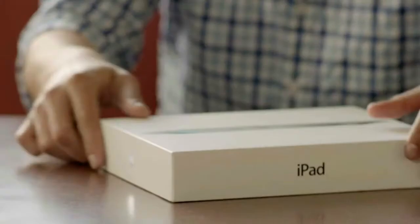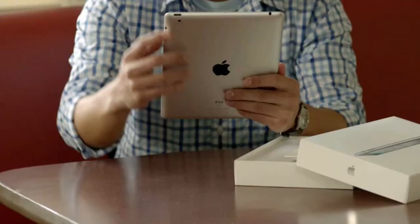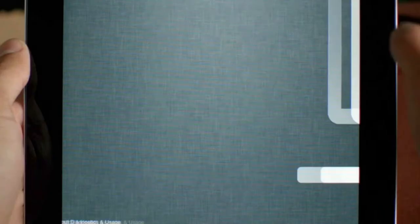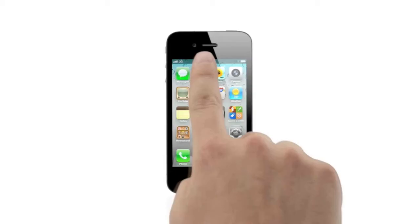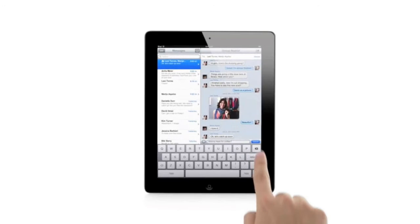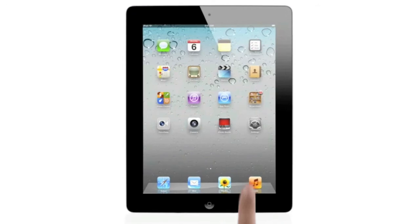It's now possible to buy an iPad, an iPhone, or iPod Touch and never own a computer. You can set up your device right out of the box without ever connecting to a Mac or a PC. We looked in every corner of the OS and asked ourselves how we can make this better. And so this is the widest, most extensive software update ever for iOS.